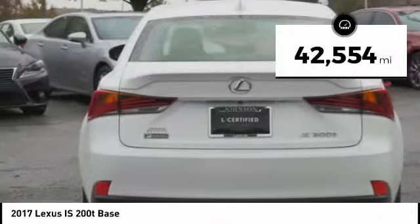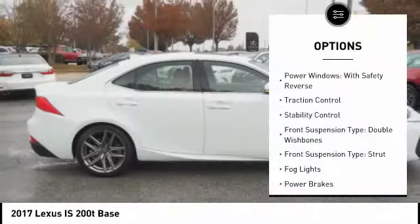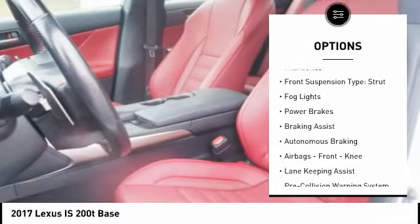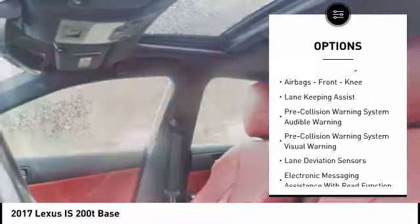This vehicle has less than 45,000 miles. Here are some of this vehicle's great options: power windows with safety reverse, traction control, stability control, front suspension type — double wishbones and strut.